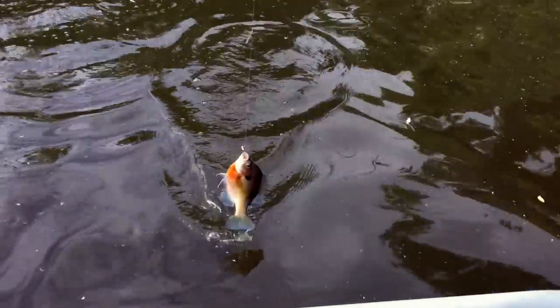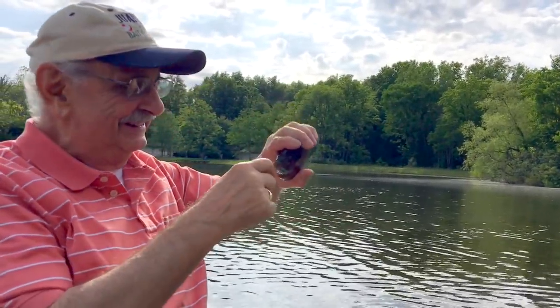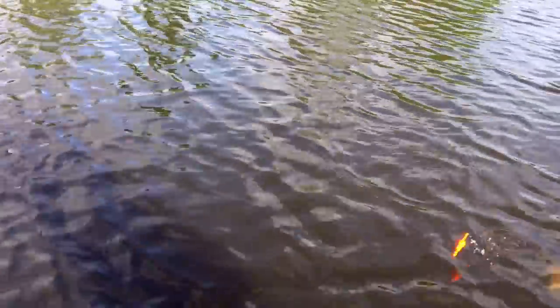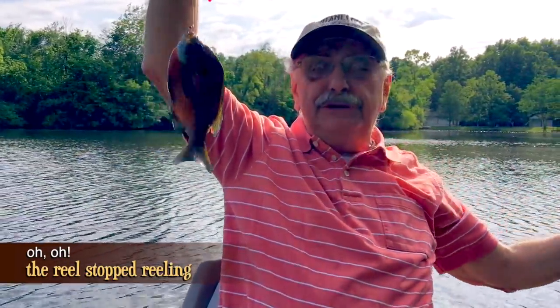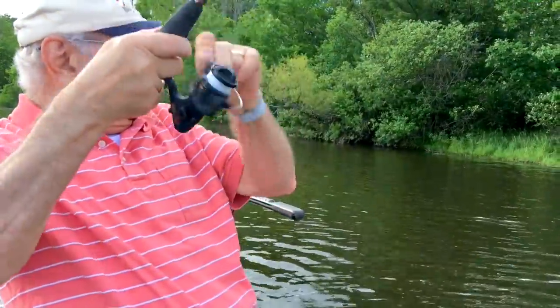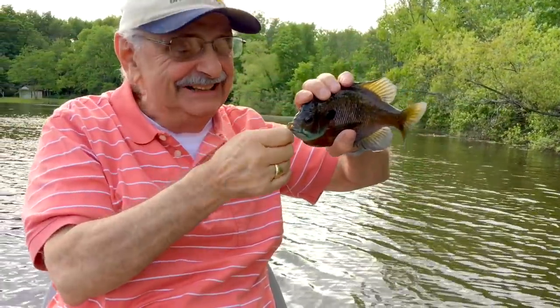It went down immediately. It's all right — it's tolerable! Seven and a half, eight inches. My rod broke — it wasn't real. Hey, that's a good one! All right! I only had half a mealworm on, but it worked. They don't care.